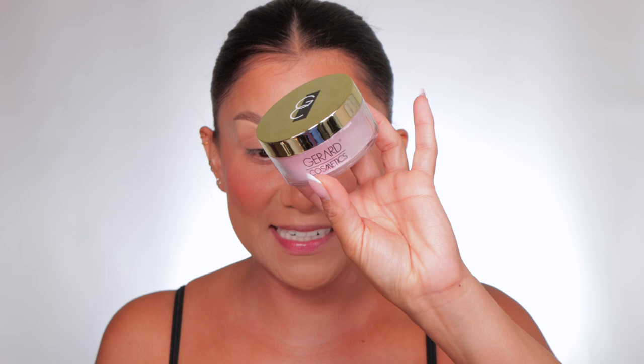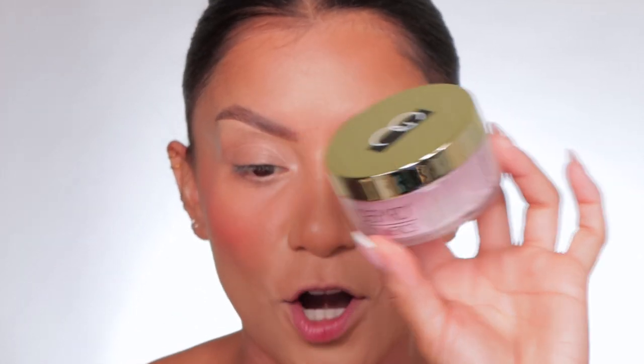I purchased mine on their website. Some of their makeup is available on Amazon but I didn't see this powder available there, but I'll link it so you guys can check out their Amazon store. This is how it looks — it is a talc-free setting powder specifically made for the under eyes.